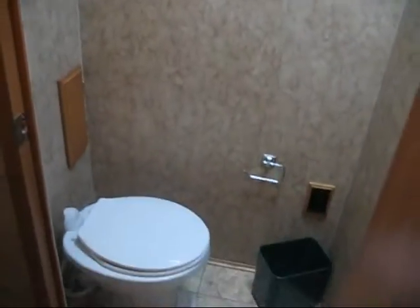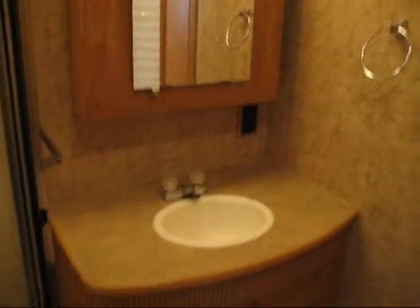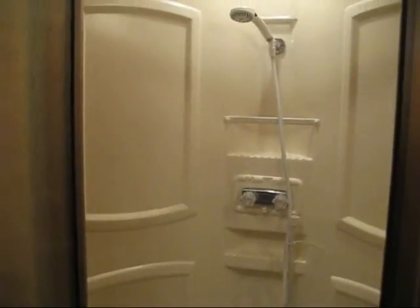The bathroom — the toilet, the water closet. There's the bedroom door, there's the vanity, and the shower. Really big corner shower. Very nice!